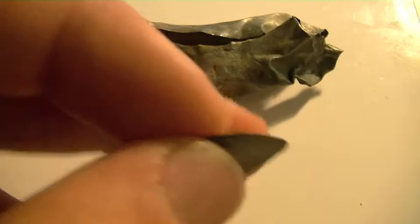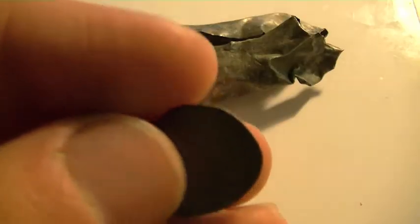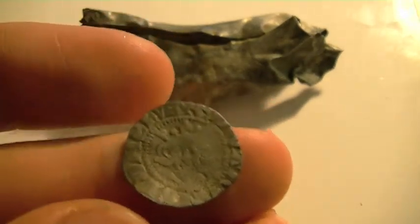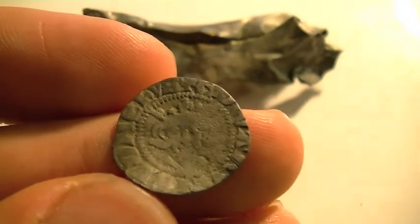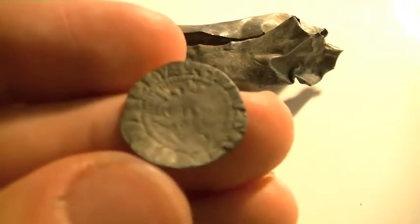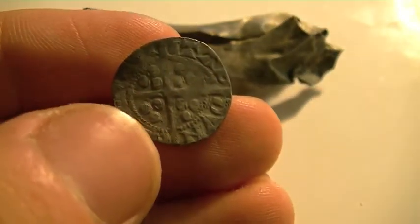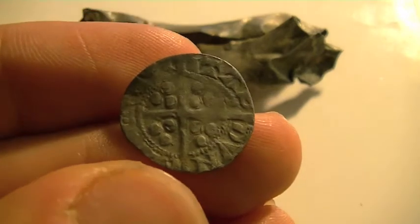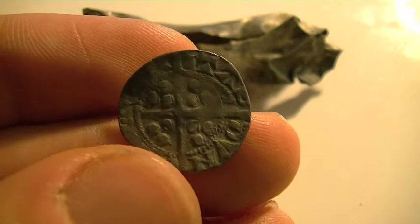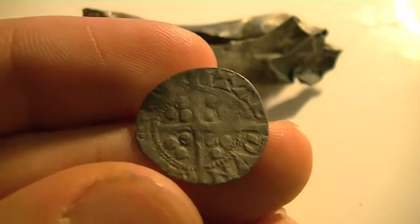As Jed would say, the pièce de résistance was this beautiful little hammered coin. It's my first ever medieval penny — my first ever hammered silver penny. It turns out to be an Edward the Second Class 11a3, which means it was minted in Civitas Dunelm, the city of Durham, in the north of England, almost on the Scottish border. It dates between 1307 and 1327, which covers the whole of Edward the Second's reign.